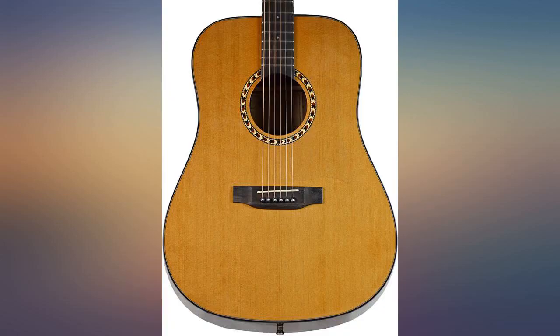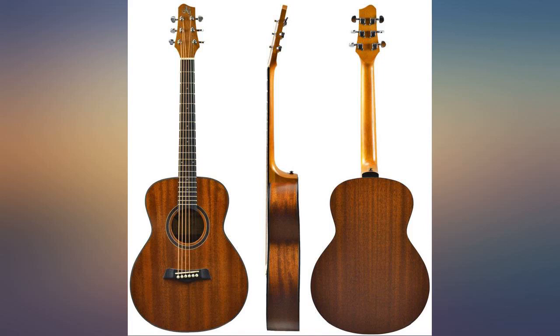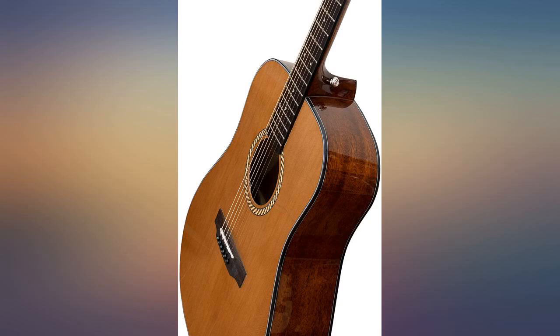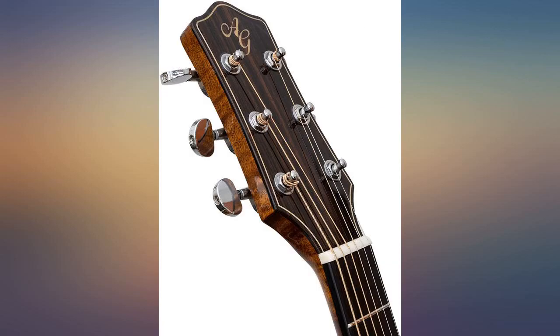I bought the DN1 Antonio Giuliani Mahogany guitar bundle. It shipped quickly and arrived early and in perfect condition. I am absolutely blown away at the quality of this guitar for the price. This is truly a beautiful instrument for any player.